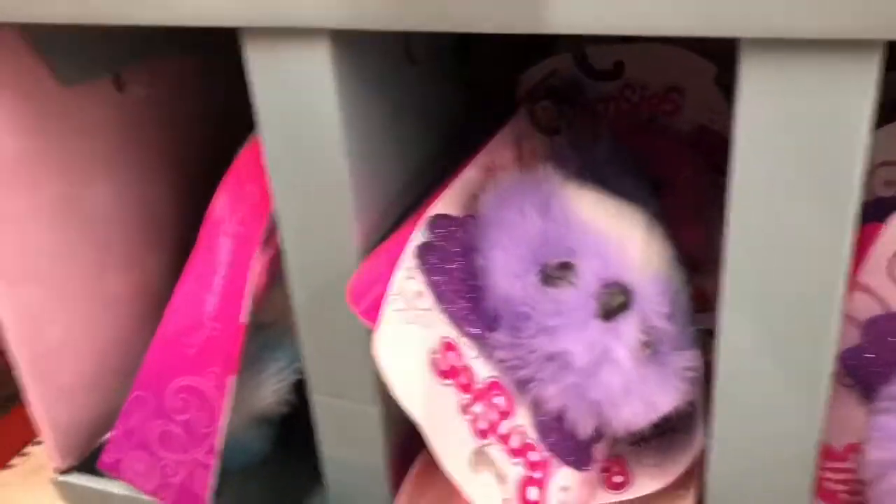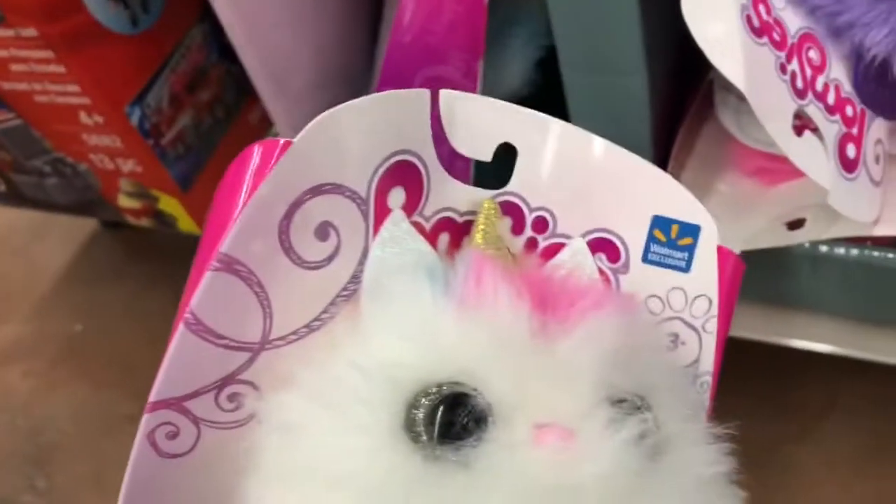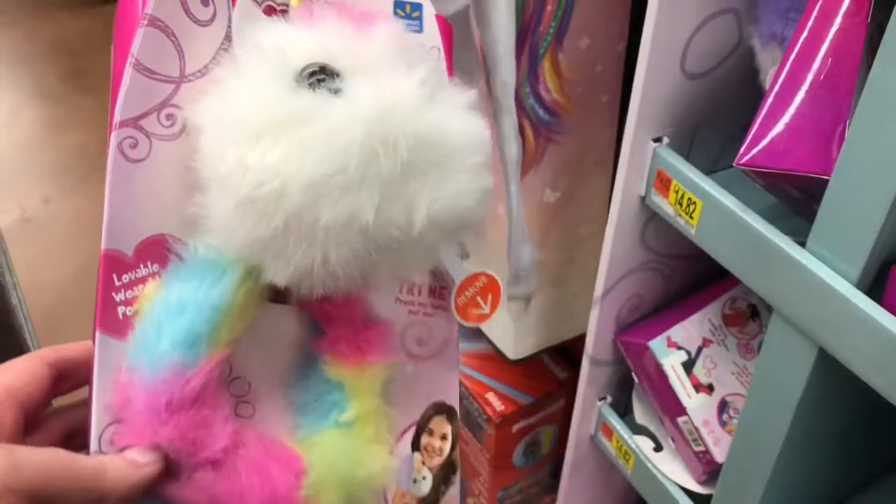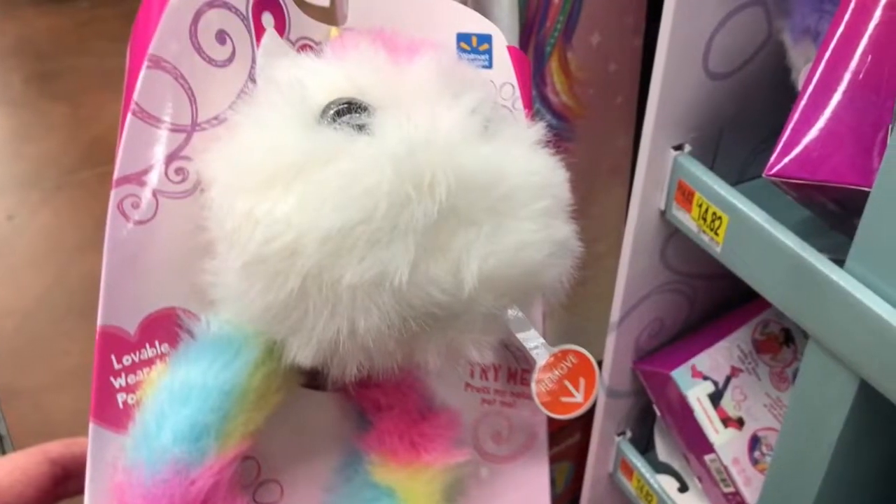And then I saw this unicorn one. How cute is this unicorn one? I love the different rainbow colors and it has a little gold one at the top.